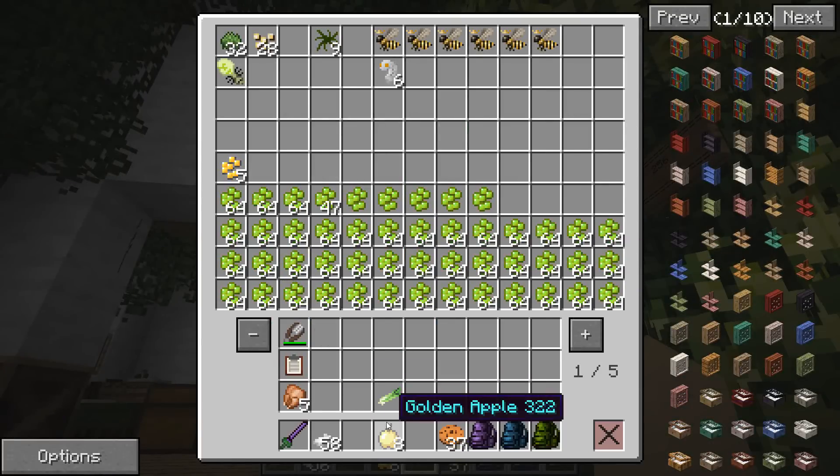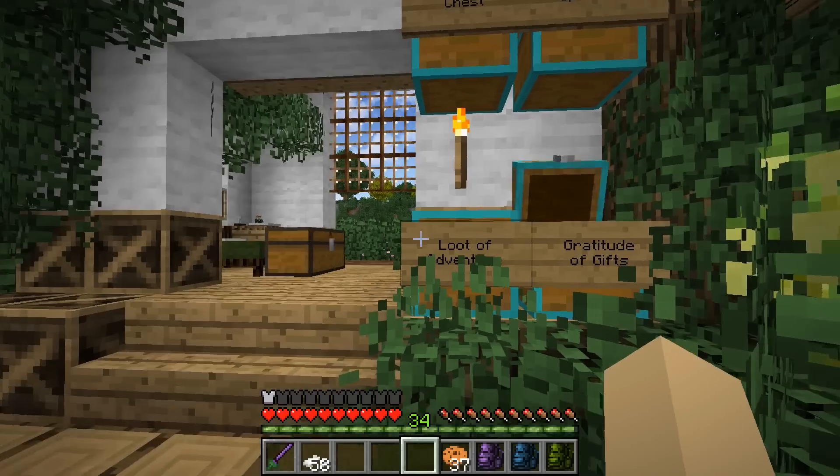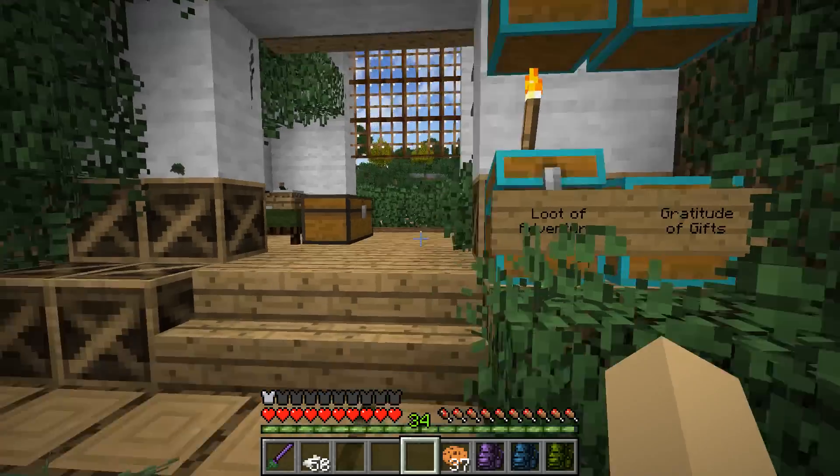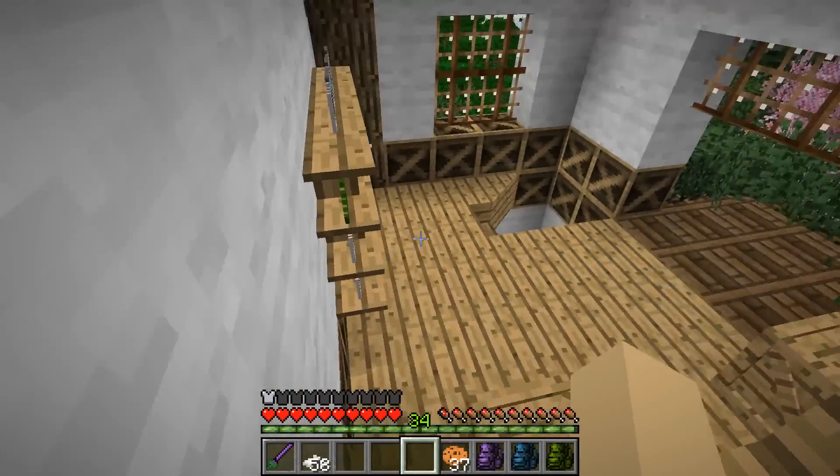Let's fill this up. Golden apples can go in here too — where am I keeping all of my golden apples? Gifts of gratitude? Loot of adventure? We'll find them one day. So let's go down and see if our hedgehog is going to give us anything new, and then we might go gather up some herbs really quickly.